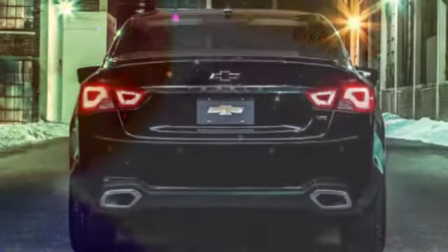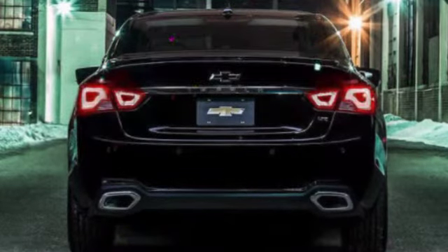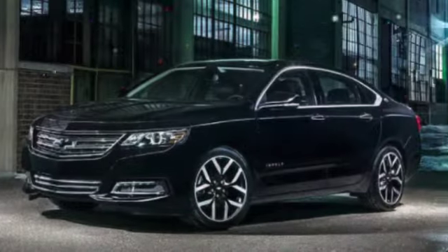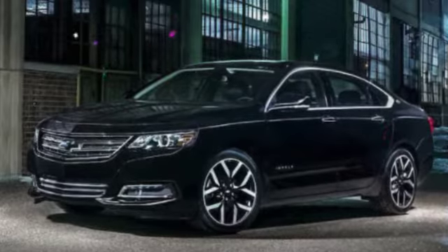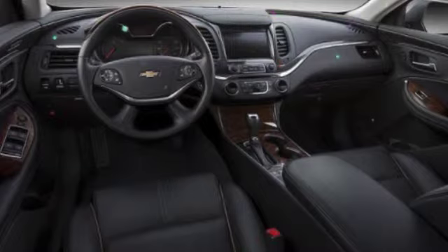Topping the Impala line is the luxurious Premier at $37,295. In addition to a standard V6, it touts rear parking sensors, a backup camera, a remote ignition, dual-power front seats, leather upholstery, Bose audio, navigation, wireless charging, heated front seats, and 19-inch alloy wheels.